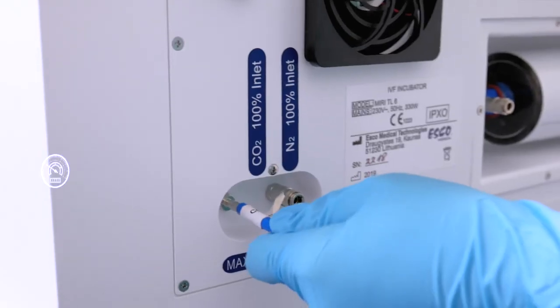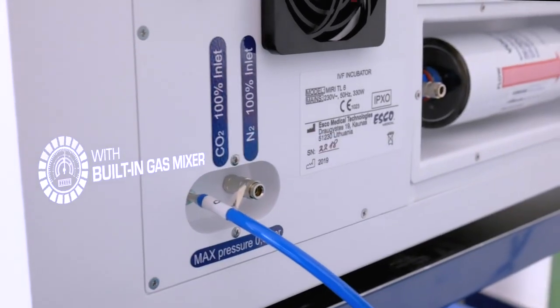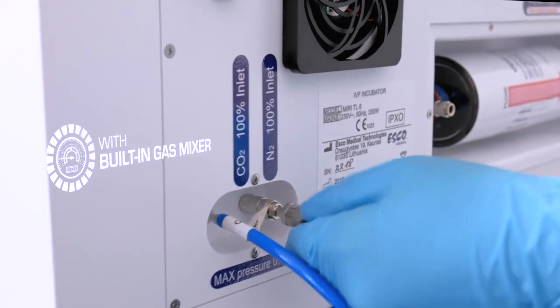It has a built-in gas mixer, hence it uses pure nitrogen and carbon dioxide gas. Pre-mixed gas is not required.